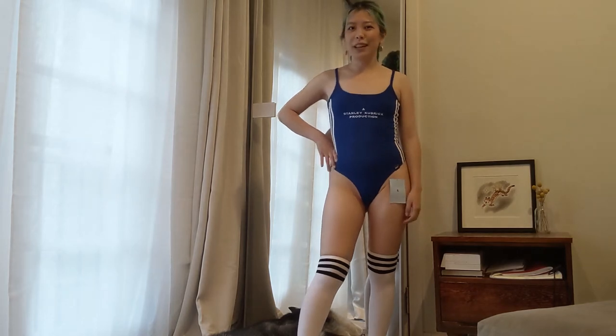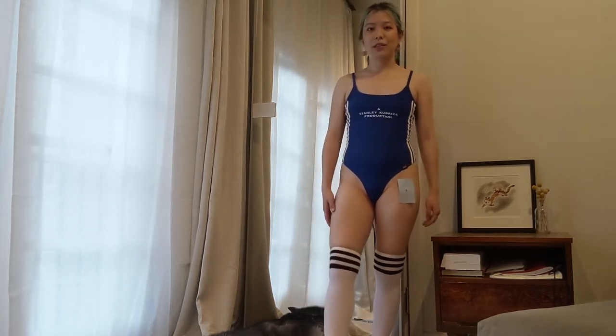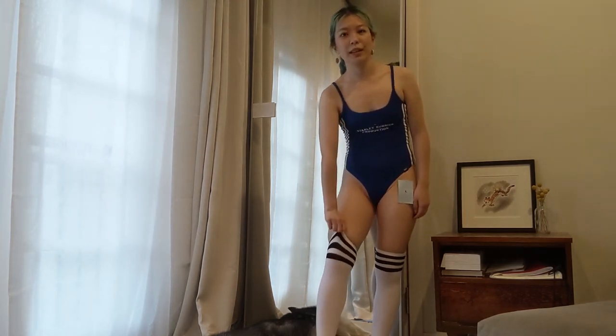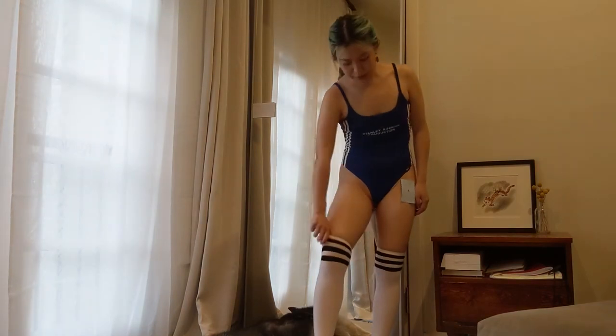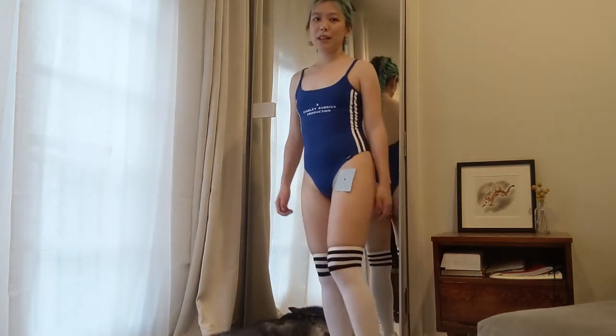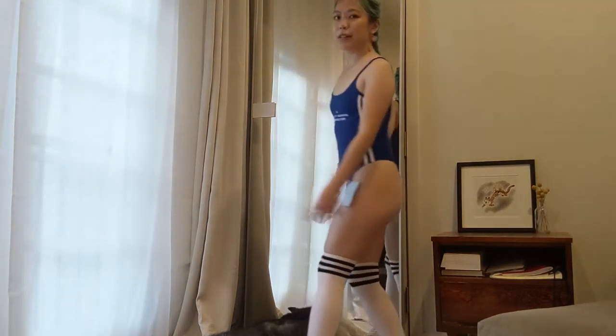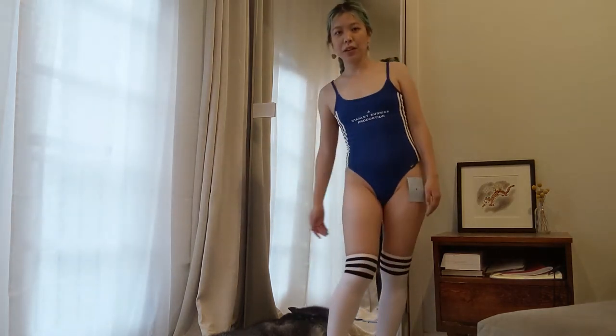This outfit is super easy — it's just a bodysuit from Omighty, never worn, new tags. I paired it with some knee highs I got off Shein, but I wouldn't recommend them because they're super tight around the thighs. I paired them with the knee highs and the trusty Fila Disruptors. I kind of like that it gives off that schoolgirl vibe with the anime blue swimsuit and the knee highs. Yeah, super cute but sexy.